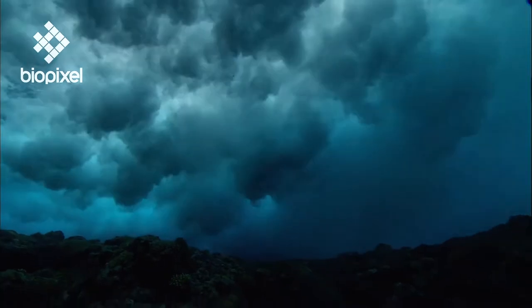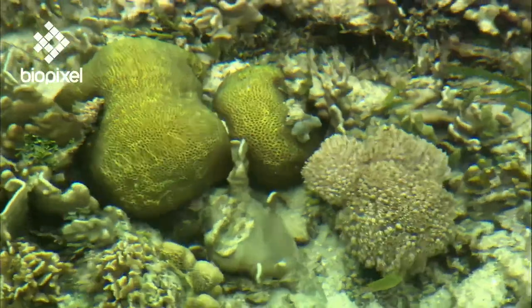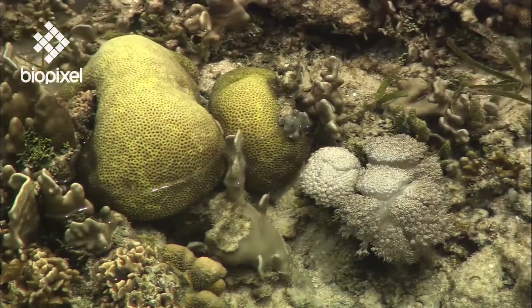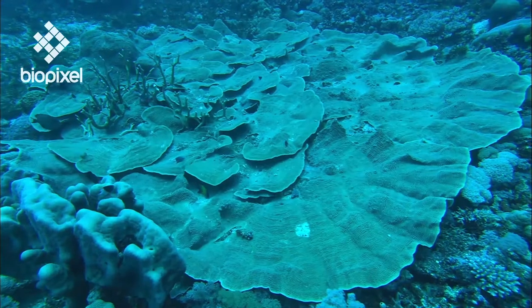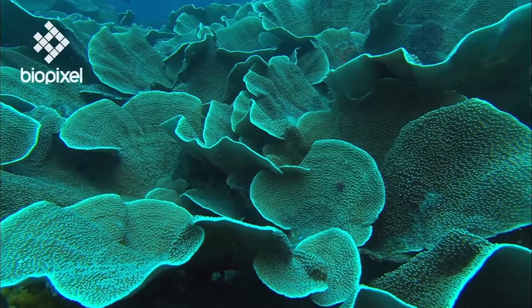Coral colonies adapt their shapes to wave energy, light intensity, water turbidity, and other factors in order to maximize their chances of success. So one individual could grow up to look like this in one place, or like this in another.